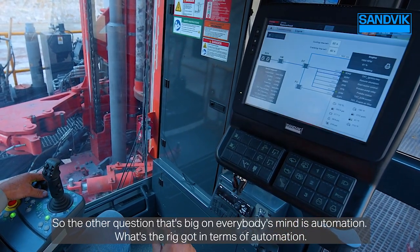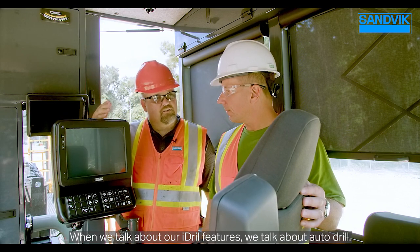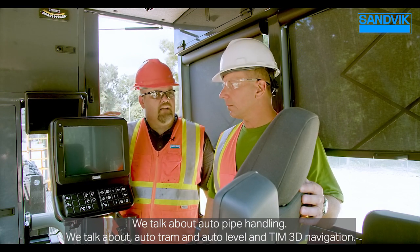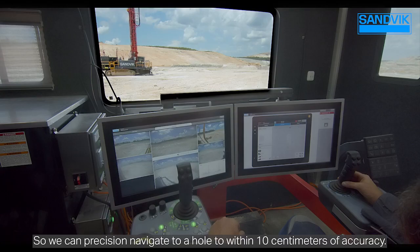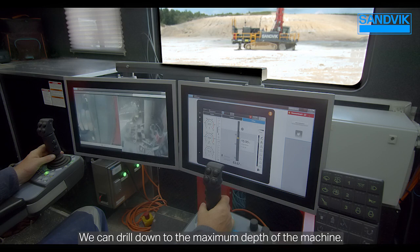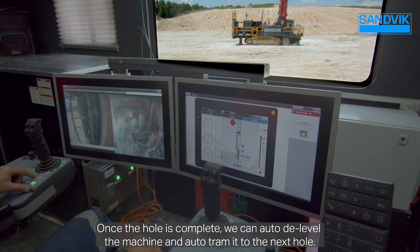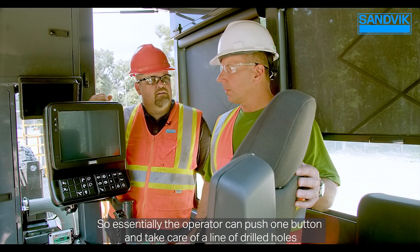On automation, the i-drill features include auto drill, auto pipe handling, auto tram, auto level, and 10cm 3D navigation for precision hole targeting. The operator can engage auto drill, drill to depth using auto pipe handling, drill to the machine's maximum depth, return pipe to the carousel when the hole is complete, then auto de-level and auto tram to the next hole. Essentially, the operator can push one button and take care of a full line of drilled holes, becoming more of a supervisor of the drill rig.